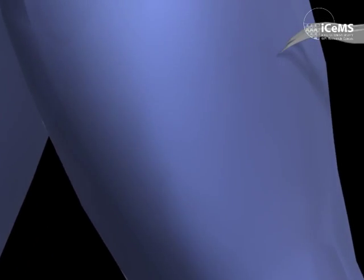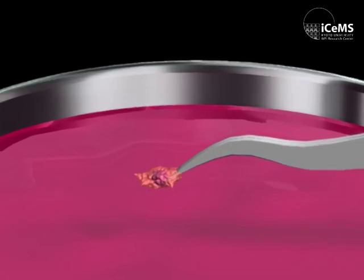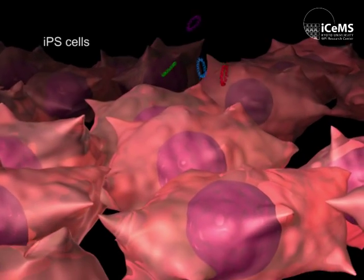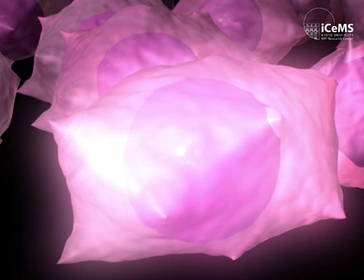Our body is made of 60 trillion differentiated cells. If we take one of these cells and introduce four Yamanaka factors, the cell is reprogrammed to the induced pluripotent stem cell, which can produce any type of cell in the body.